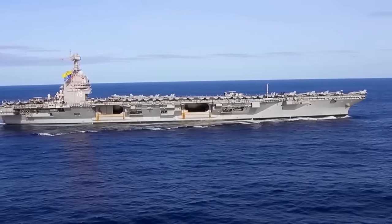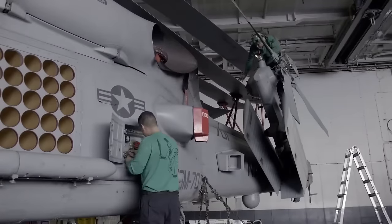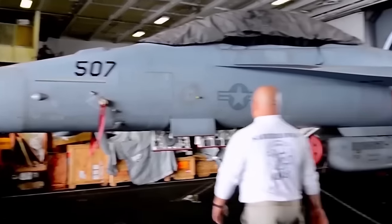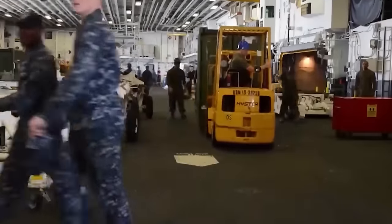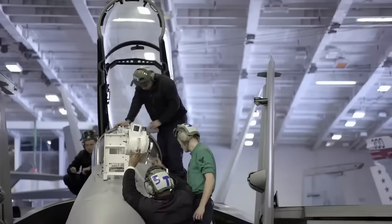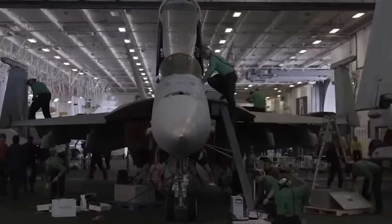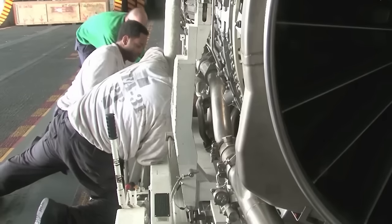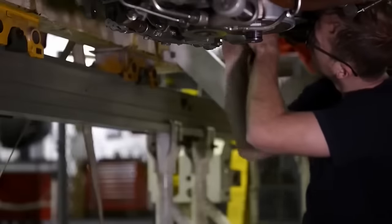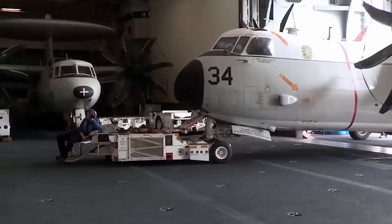Hangar Bay. The hangar bay is located directly below the flight deck on an aircraft carrier — a massive and bustling area where aircraft are stored, maintained, and prepared for flight operations. It is one of the largest spaces on the carrier and plays a crucial role in the ship's overall mission. Mechanics and ground crew members work diligently, inspecting and repairing aircraft engines. The atmosphere is filled with the sounds of machinery, power tools, and the hum of the ship's engines. Aircraft maintenance is a primary focus — routine inspections, repairs, and servicing ensure aircraft are in peak condition and ready for flight operations.